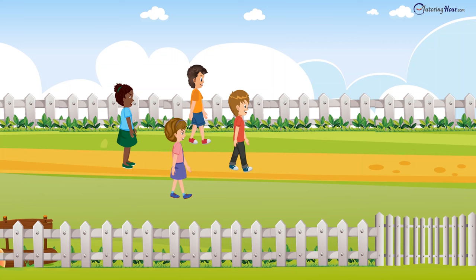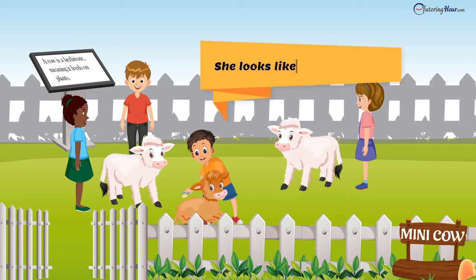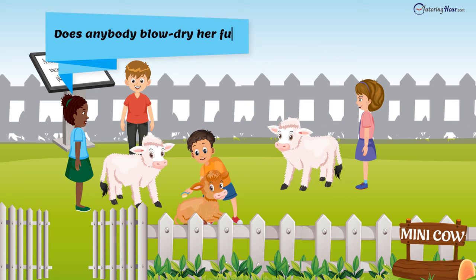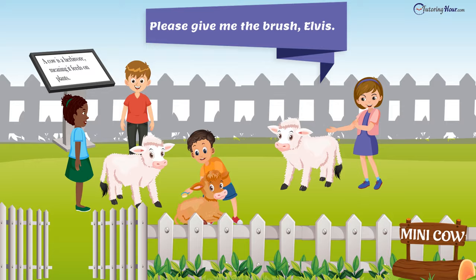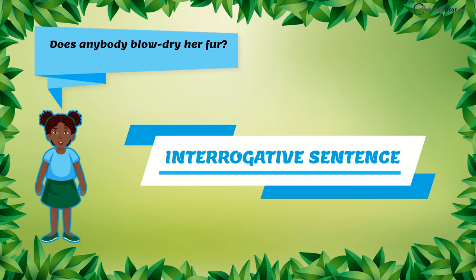Moo Moo, the mini cow, was next on Oliver's list. "A cow is a herbivore, meaning it feeds on plants," Oliver pointed out. "She looks like a mini furball!" exclaimed Elvis. "Does anybody blow dry her fur?" asked the curious Chloe. "Please give me the brush, Elvis," requested Bella. The first sentence by Oliver is declarative, the next is exclamatory, followed by an interrogative sentence, and the final one is imperative.